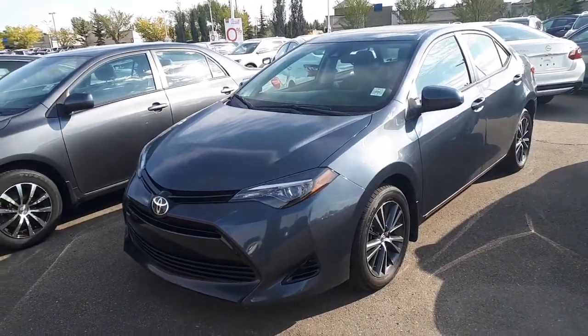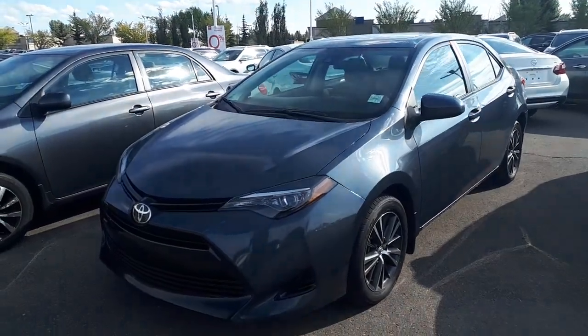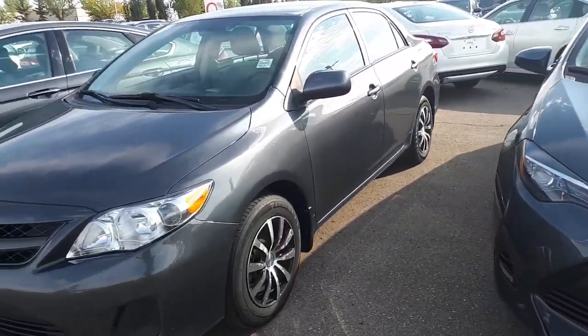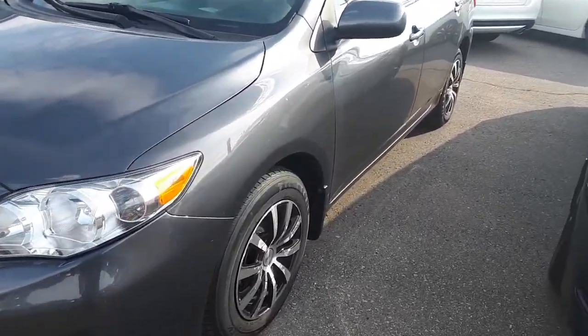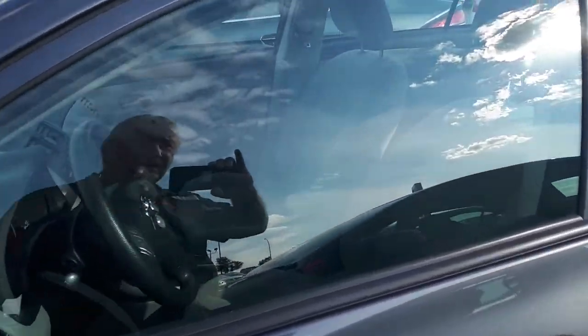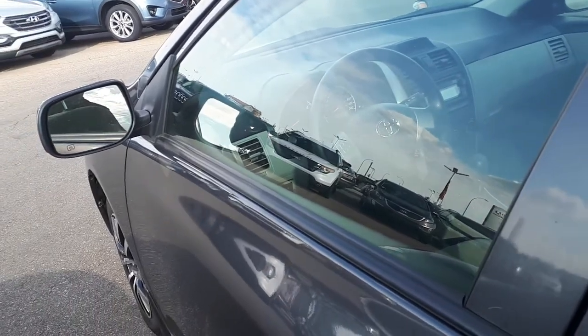Hi Gary, it's Mark here from Sherwood Nissan. I've got two Toyota Corollas — a 2017 right here and a 2013. Both of them have been inspected, in great shape, and I've got the keys here, we'll open them up.